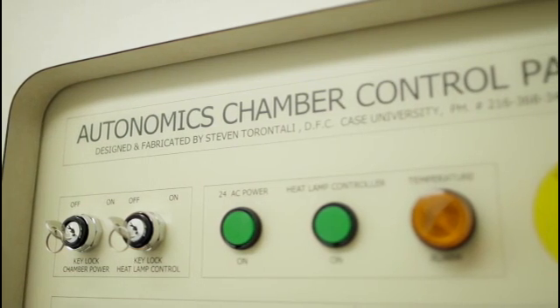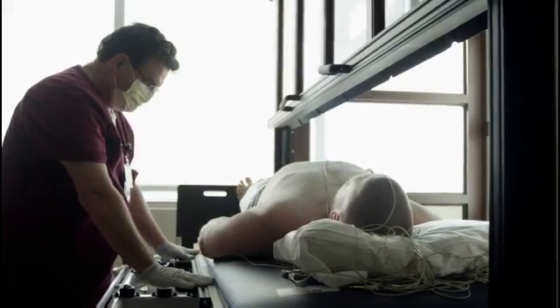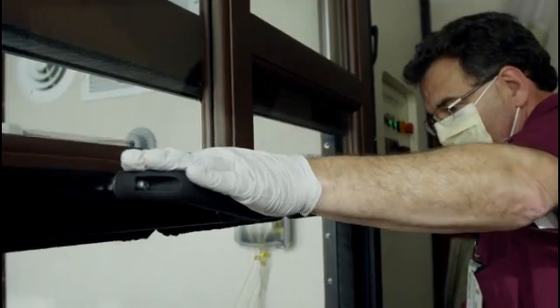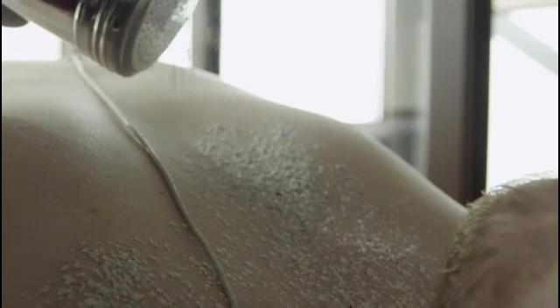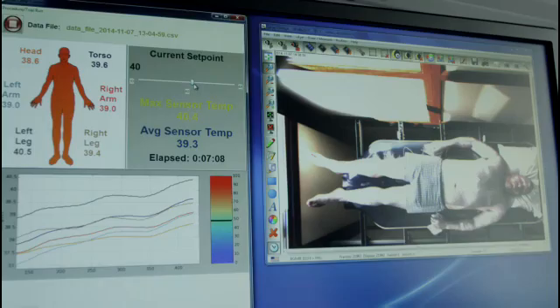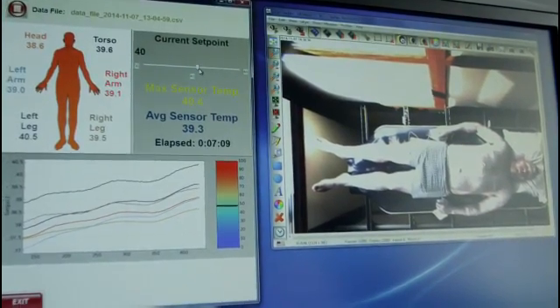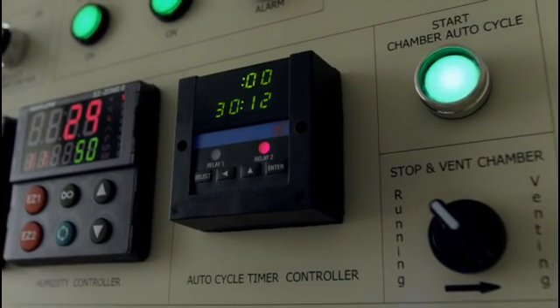TST stands for thermoregulatory sweat testing. There are just a handful of institutions in this country that have the capacity to do thermoregulatory sweat testing. You get into a warm place — a sophisticated sauna — covered with a powder that changes color when you sweat. After that, we look at the areas that have produced sweat, meaning those that changed color, and those that have not. Despite the simple technology, it allows us to localize a lesion along the neural axis — meaning the nervous system.